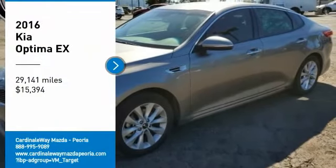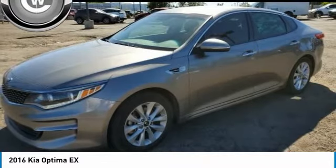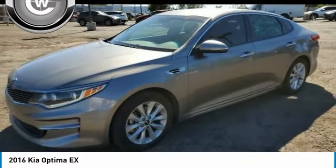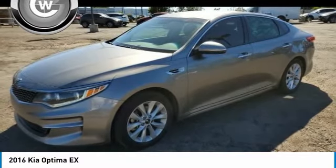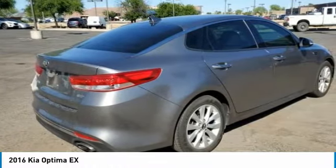Looking for the right vehicle? Check out the 2016 Optima. The all-new Kia Optima offers a new level of style and performance features from Kia. The Optima also features engine management systems like direct injection and turbocharging, which enhance performance without sacrificing fuel efficiency.